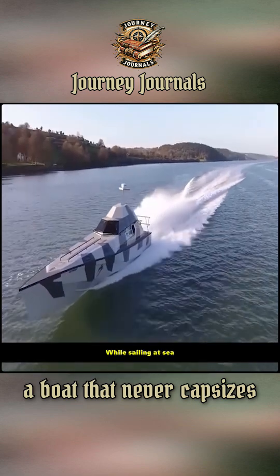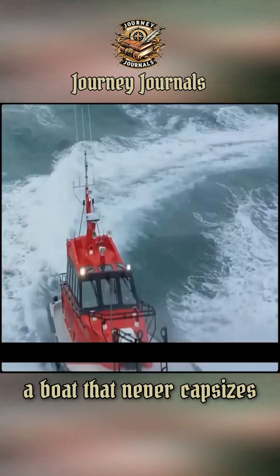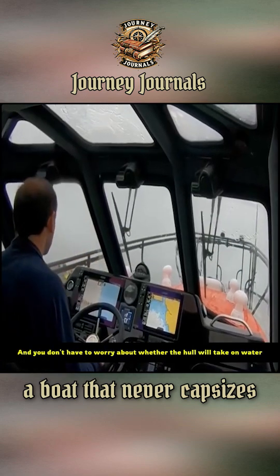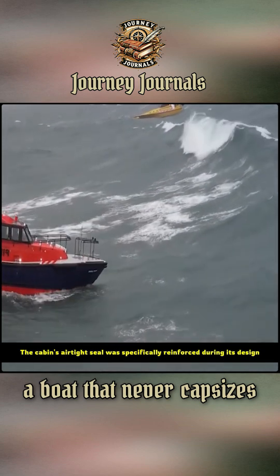While sailing at sea, if you happen to encounter rough waves, at the moment the waves capsize the boat, it will break free from the wave's control and right itself. And you do not have to worry about whether the hull will take on water, as the cabin's airtight seal was specifically reinforced during its design.